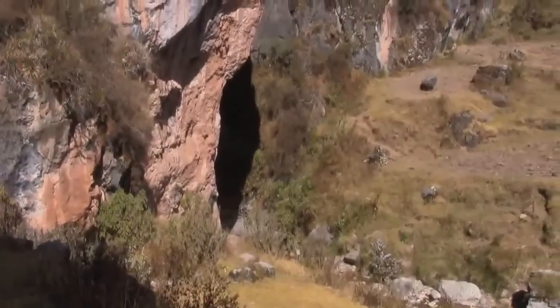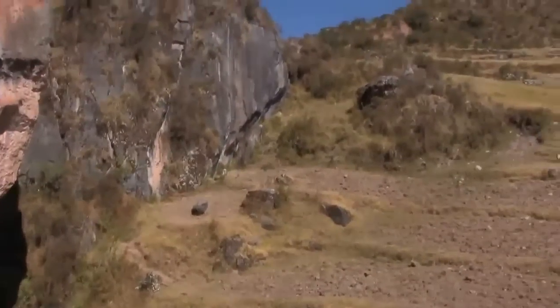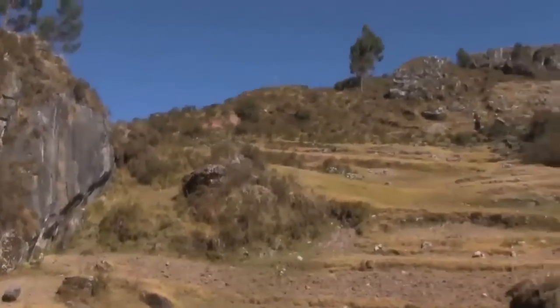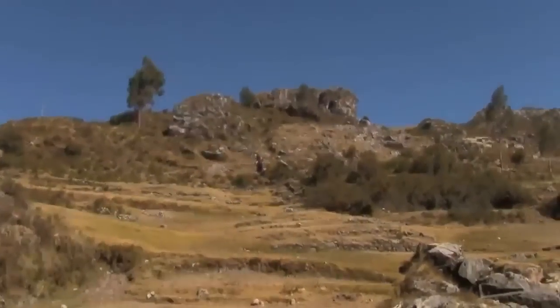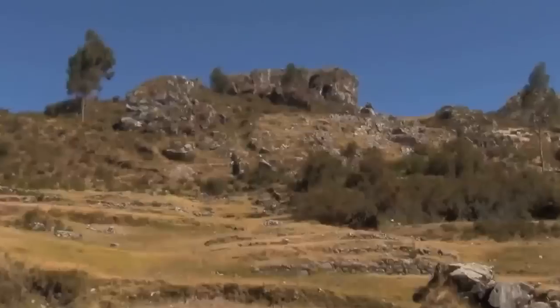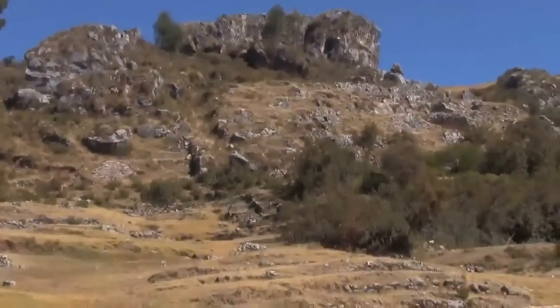This site is called the Temple of the Rainbow, but I don't know what the Inca Quechua term is. It's a very large megalithic site above Sacsayhuaman, which is above the city of Cusco.